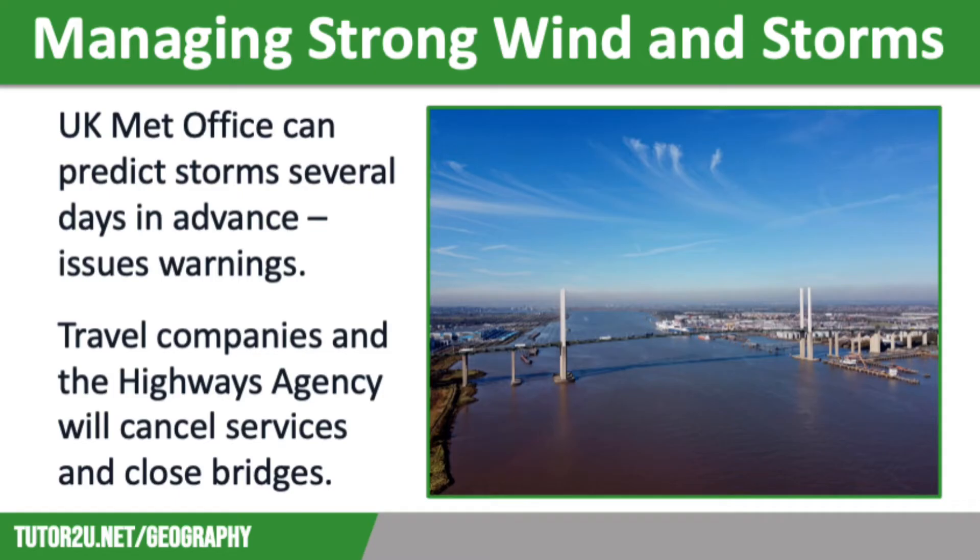Let's think about how we can manage the risk of strong winds and storms. The UK Met Office has highly advanced technology which helps make accurate predictions about weather events. This means that it can predict severe storms several days in advance, meaning that people can be prepared. The Met Office will advise people against unnecessary travel as part of this.